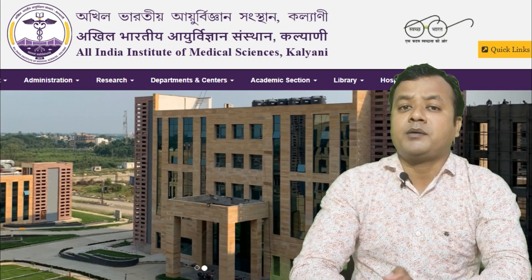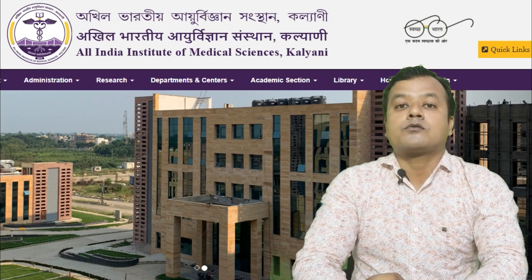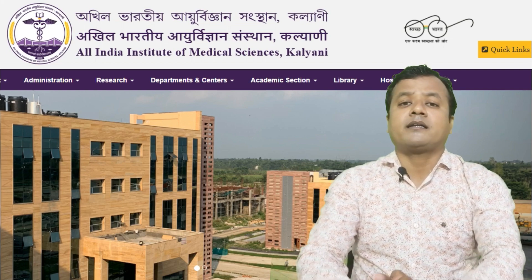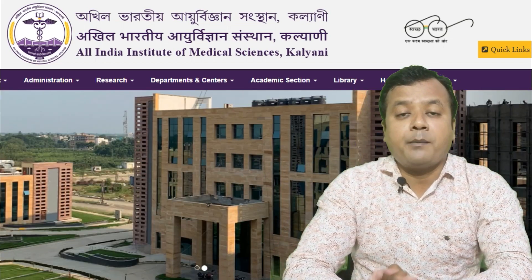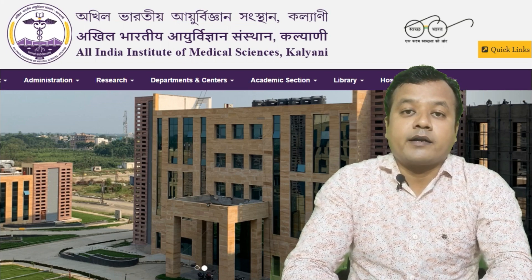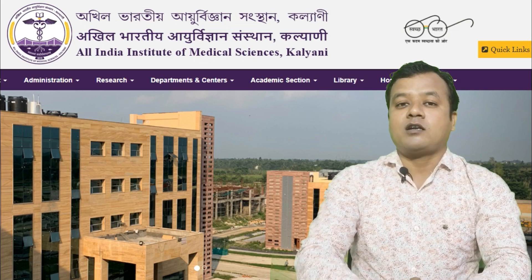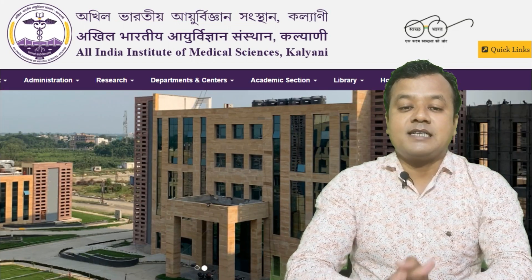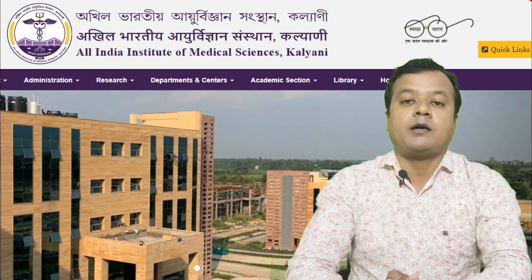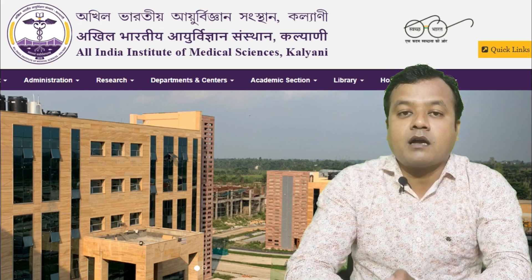Seat allotment friends, candidates की choice के ऊपर depend करता है और उनकी rank के ऊपर। आपको यह decide करना है कि आपकी choice list में कौन सा college number एक पर रखना है, कौन सा दो पर। इसके लिए MedicaWing की तरफ से एक helpline number issue होगा NEET aspirants 2020 के लिए, जिससे आप अपनी counseling हमारे expert से करा सकते हैं।